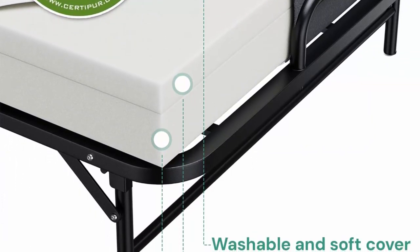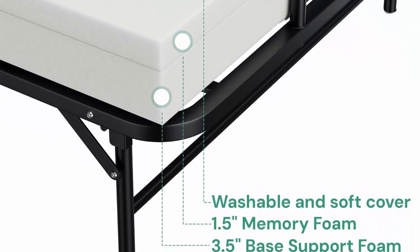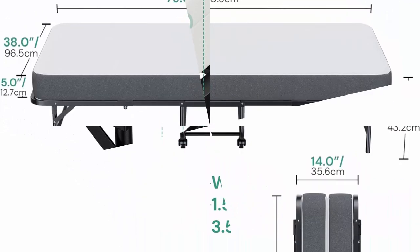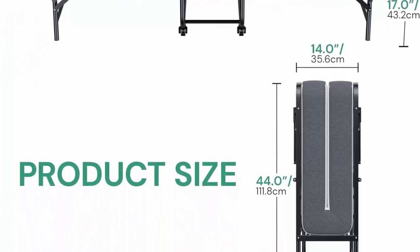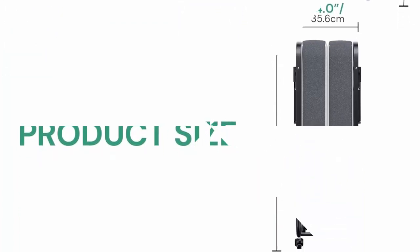The mattress and bed frame are separate, so you can change the mattress cover without trouble at any time. Available for move or lock — 4 rollers make it super simple to roll around and move for maximum portability.